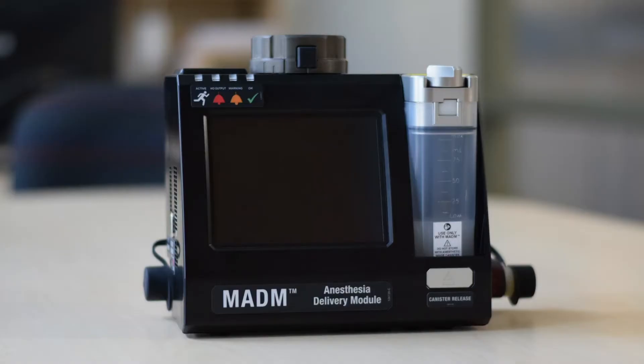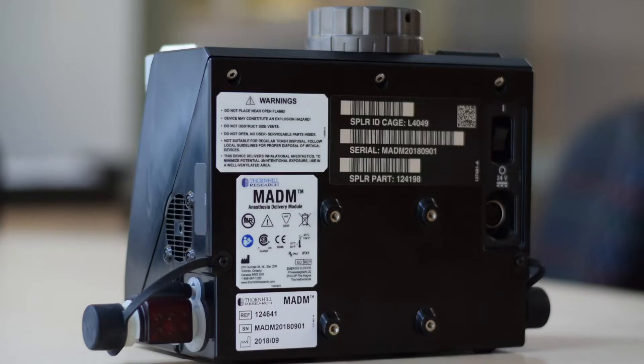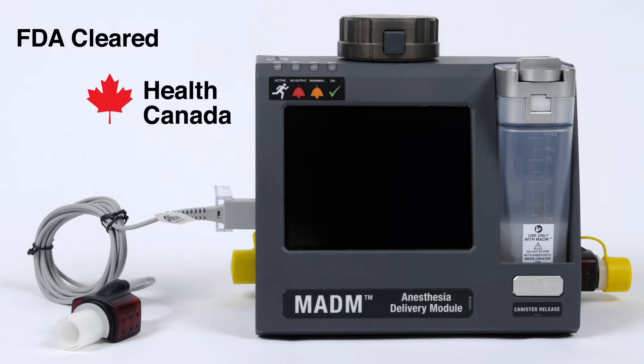Users of MADAM can be confident in its performance as it has undergone extensive life-cycle testing, including evaluation for field use by the United States Army Air Medical Research Laboratory and Air Force Medical Evaluation Support Activity. It is also approved by the FDA, Health Canada, and it is CE marked.